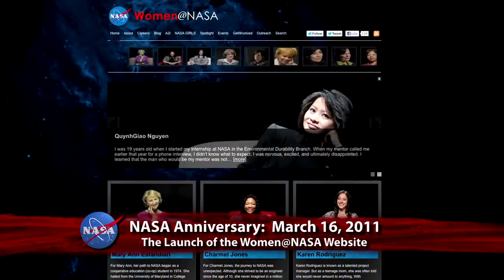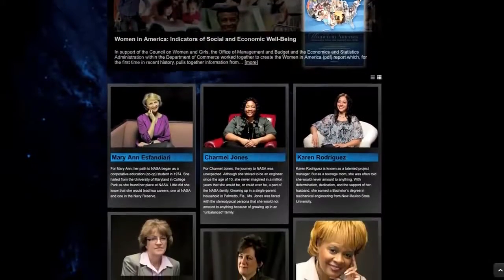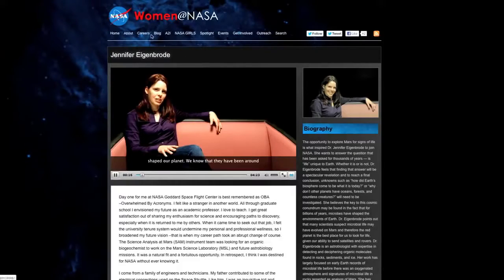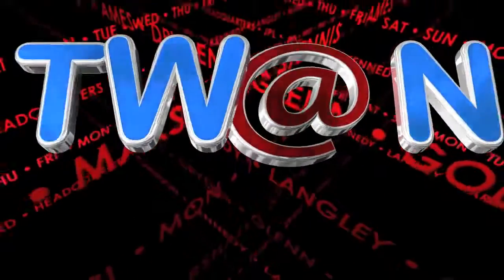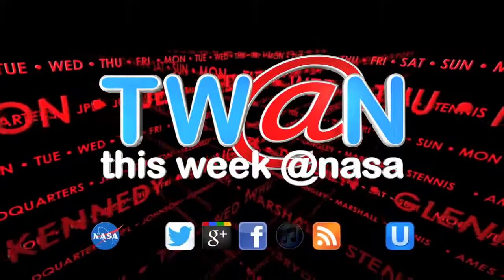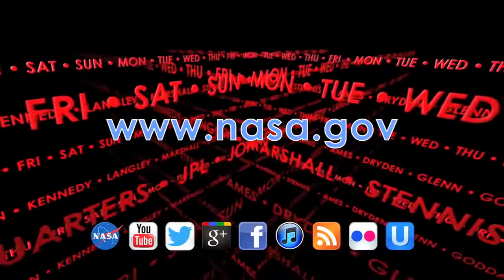Two years ago, in a different kind of launch, the Women at NASA website was first published. The site includes a collection of videos and essays from women who contribute to NASA's mission in different ways, and whose stories illuminate the vibrant community of dedicated employees playing a vital role across the agency. Visit the Women at NASA website at women.nasa.gov. And that's This Week at NASA. For more on these and other stories, or to follow us on YouTube, Ustream, and other social media, log on to www.nasa.gov.